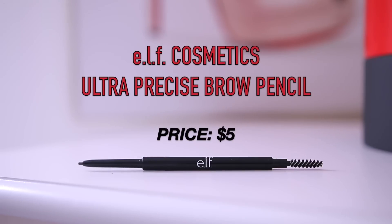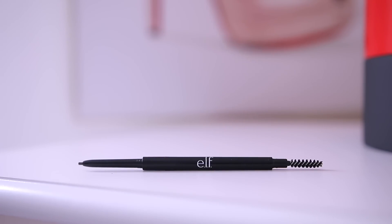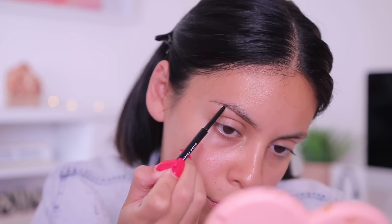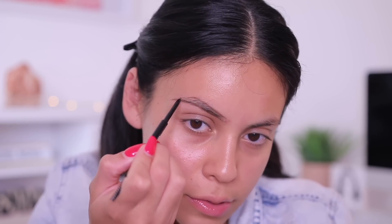I'm going to start off with the brows using the e.l.f. Ultra Precise Brow Pencil in the shade neutral brown. It has a tiny tip and a spoolie on the end — perfect for mimicking brow hairs, outlining your brows, or filling them in. The formula is not drying and not overly creamy, so it's not going to break when you're filling in your brows. I love the spoolie on the end and I feel like I can be really precise when I outline my brows.